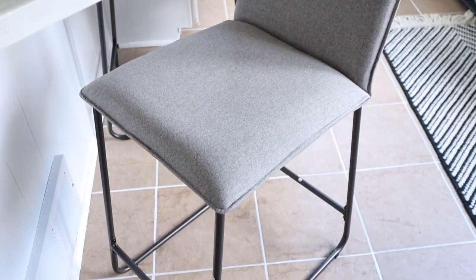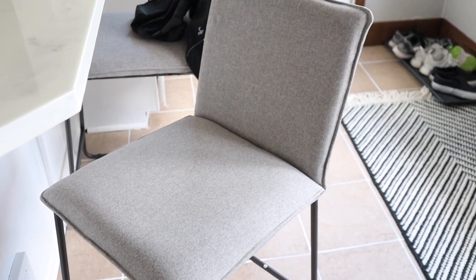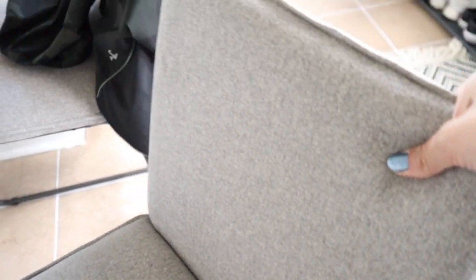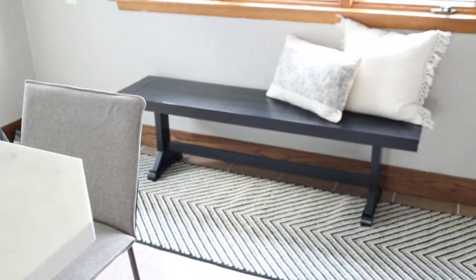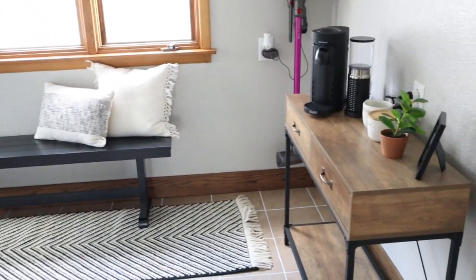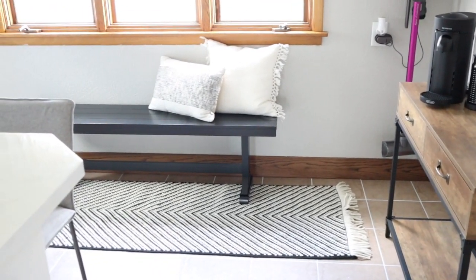The last thing we ended up purchasing were new bar stools — we actually only had one before. These are the Room Essentials line from Target. I didn't want to spend a lot of money on bar stools, I just wanted something very minimal, and they're actually really comfortable. So that covers everything in this area — lots of new stuff, and I will have it all linked for you guys.